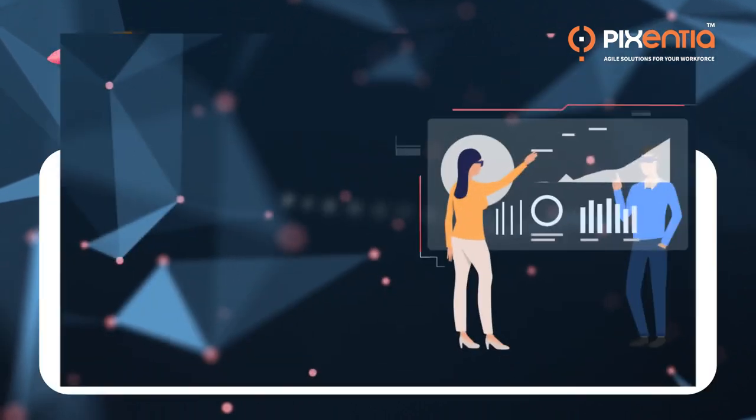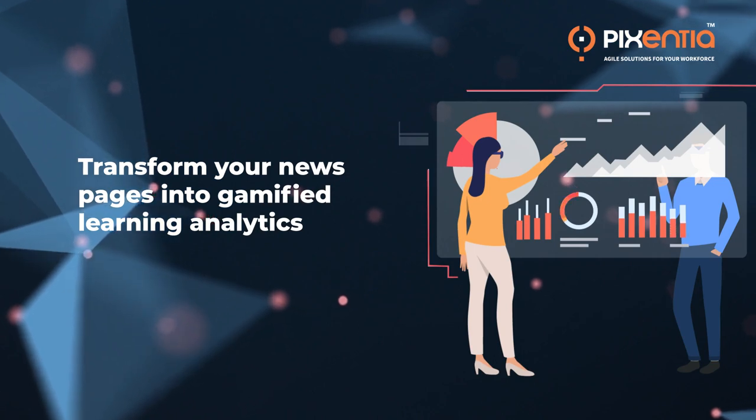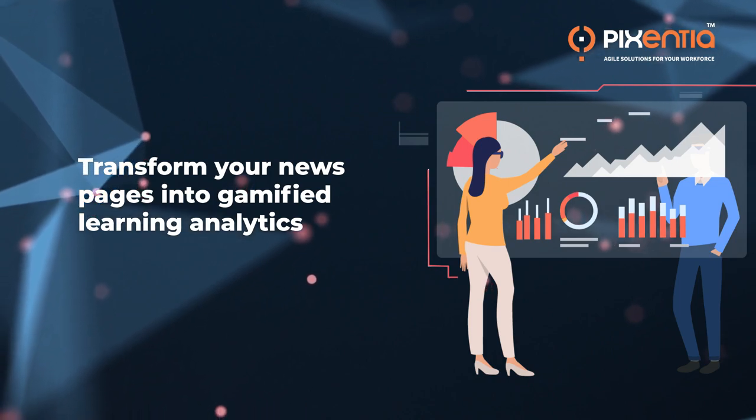Using advanced custom news pages in your SumTotal learning, we transform your static news pages into gamified learning analytics dashboards for a highly personalized experience and insights into the whole learning process for your employees.